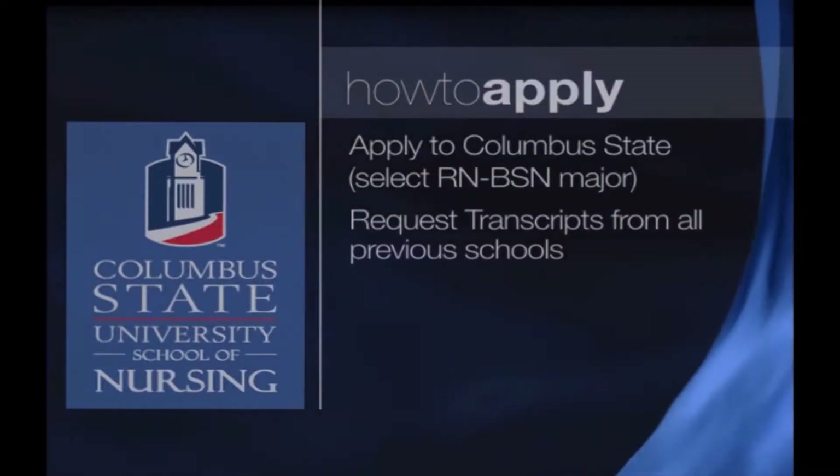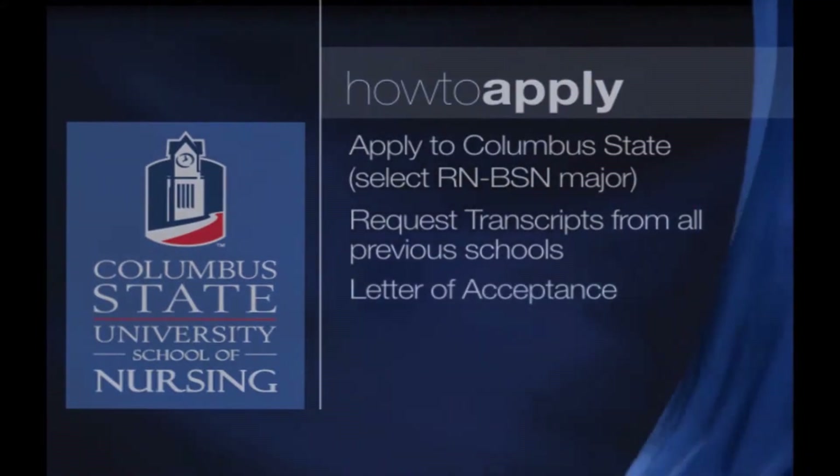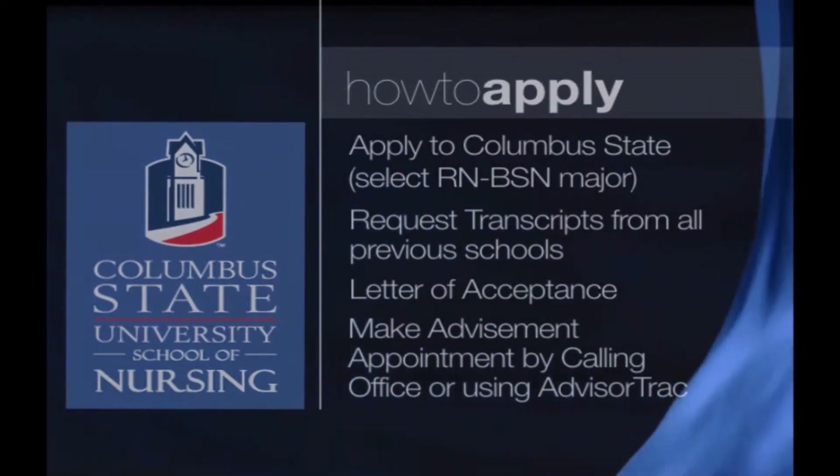Once your transcripts have been evaluated, you will receive an acceptance letter from admissions. At that time is when you need to make an advisement appointment. You can either call our office or use Advisor Track. We look forward to working with you to help you reach your educational goals at Columbus State.